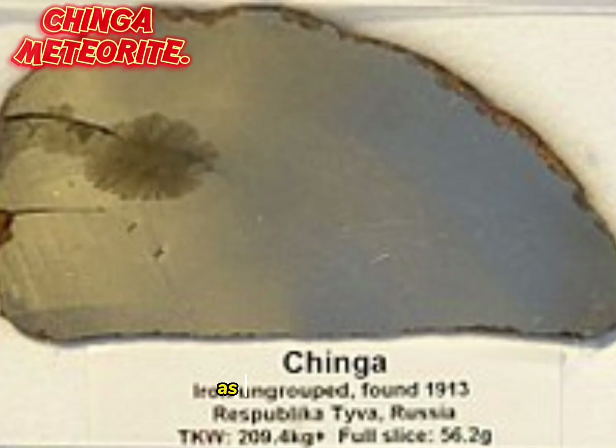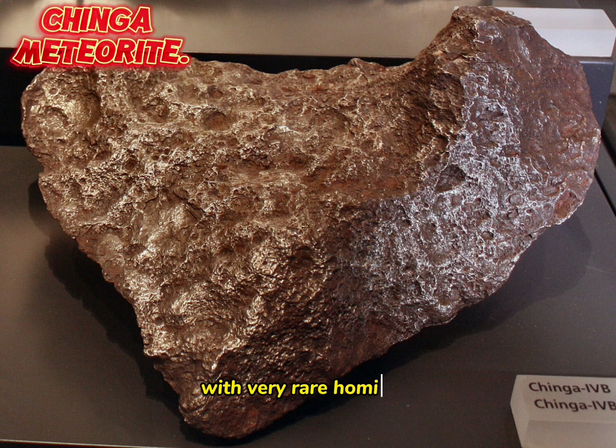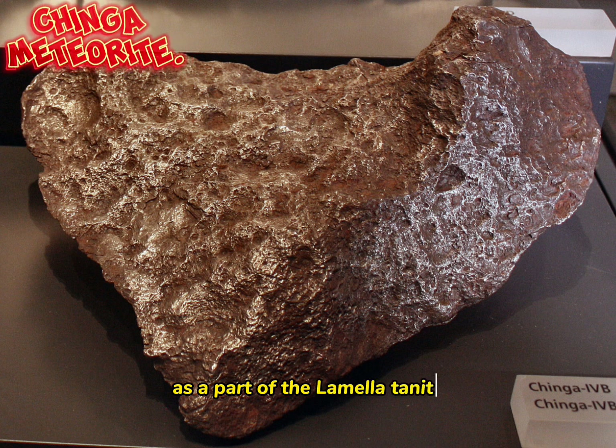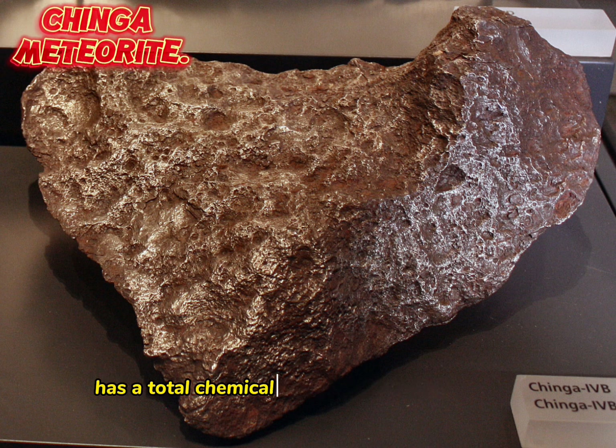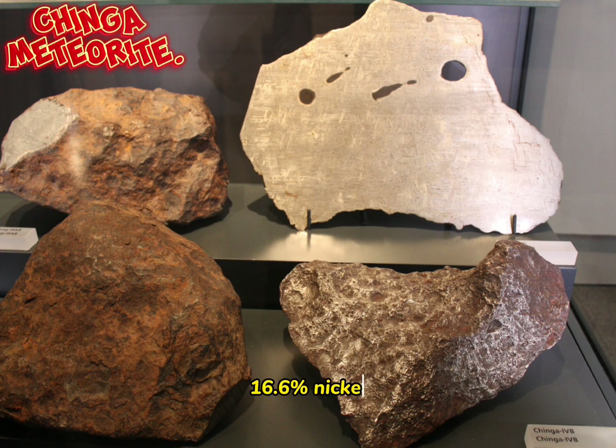The Chinga Meteorite is an iron meteorite. It is structurally an ataxite with very rare comasite lamellae. The meteoric iron is part of the lamellae taenite. The total chemical composition is 82.8% iron, 16.6% nickel, and the rest mostly cobalt and phosphorus.